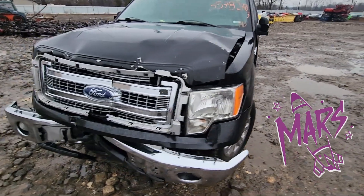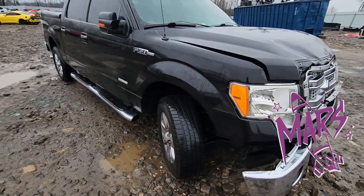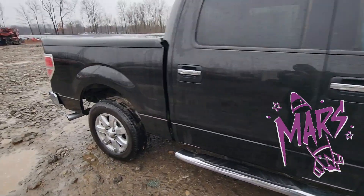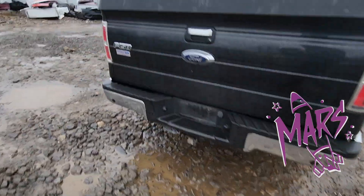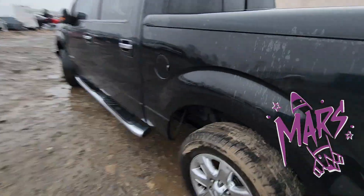Today's victim is a 2012 Ford F-150. It's a two-wheel drive with a 3.5 EcoBoost, so it's got the high horsepower V6. This is a really super nice truck — clean all the way around. It's from down south, beautiful black, no rust anywhere. Somebody really took care of this truck until they had the wreck.